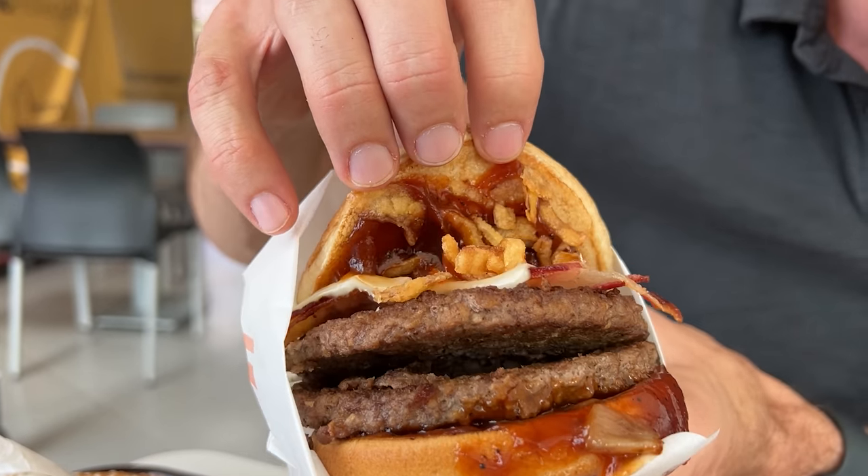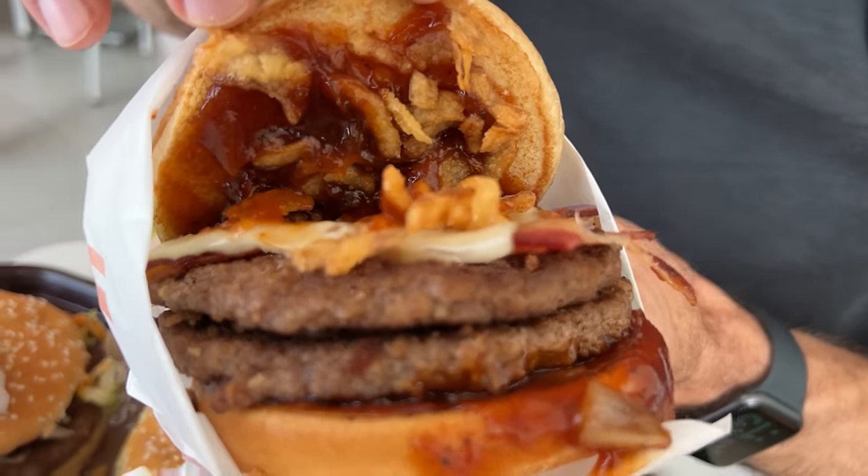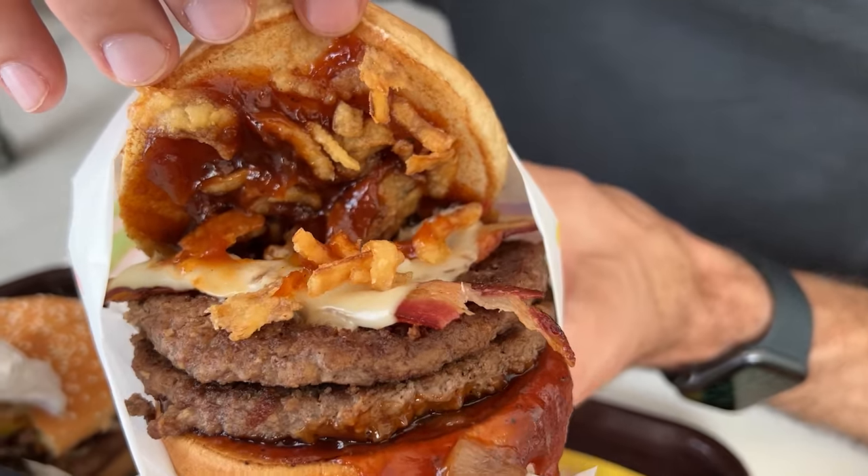Layers of flavor, years of tradition. Literal fried onion with cheese, with bacon. This is like a classic cowboy Southwest style burger.